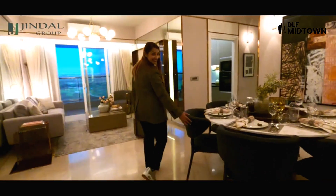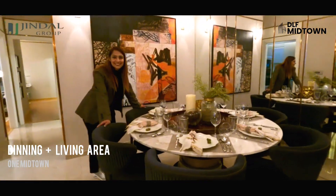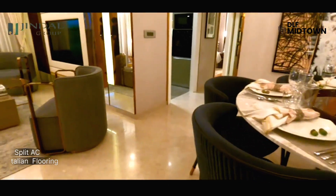In the entrance, there is Italian flooring with a dining area as well as a living area. You can see how spacious it is and how beautifully it is covered.